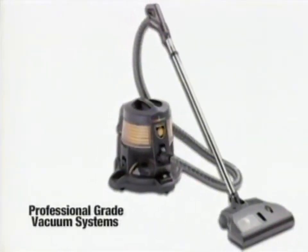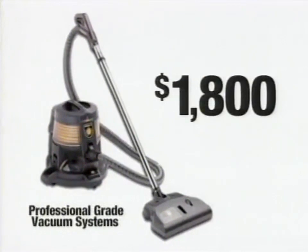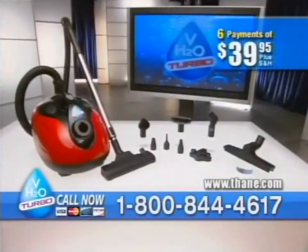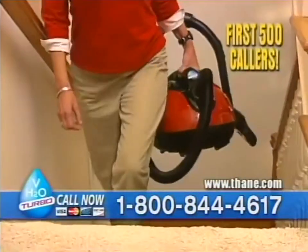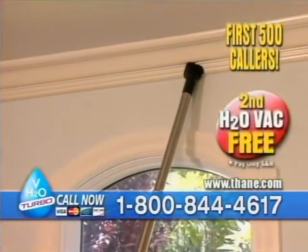Professional-grade cleaning systems with the same features as the H2O Vac cost $1,800. But you won't pay $1,800, not $500, not even $300. You make just six payments of only $39.95. But hold on - call before the end of the show and we'll drop one payment. Now that's just five easy payments of only $39.95. That's less than $200. And be one of the first 500 callers and we'll give you an additional H2O Vac Turbo with all the accessories for free.